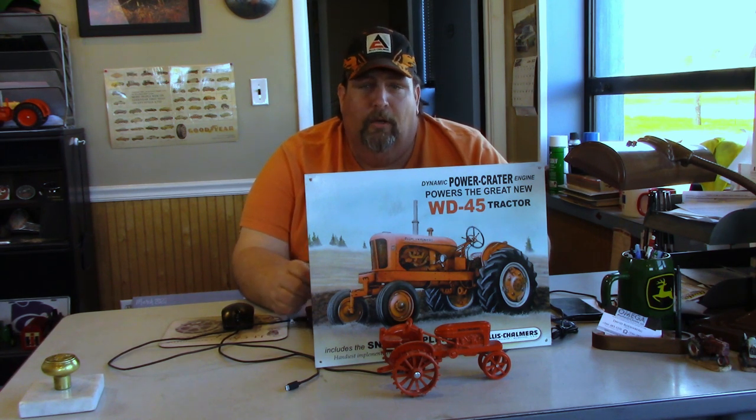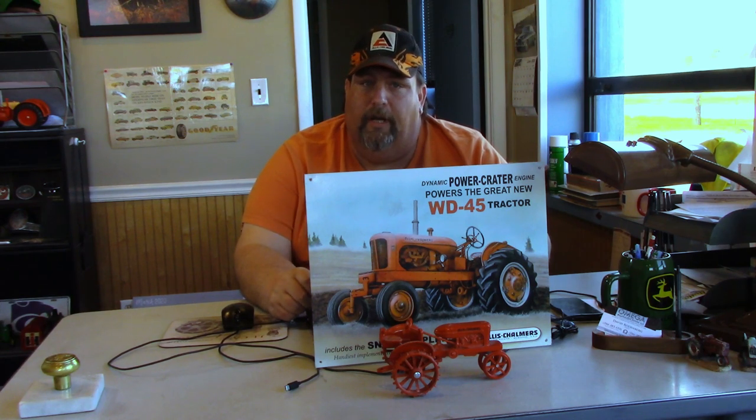Welcome guys to another episode of Crazy D's Equipment. Today we're going to do Top 10 Allis-Chalmers Tractors.